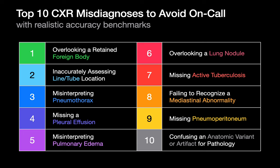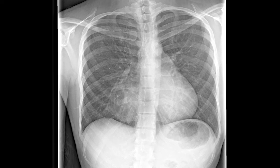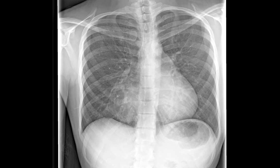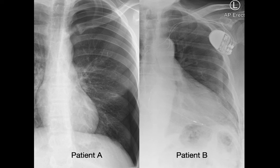And finally: confusing normal variants and artifacts with pathology. In patients with moderate or severe pectus excavatum, the anterior rib cage compresses the heart and mediastinum and can often result in an apparently enlarged or unusually shaped cardiac silhouette that's displaced leftwards, in addition to an apparent medial lower right lung opacity you don't want to confuse for a right middle lobe consolidation. Which of these patients has a pneumothorax? Patient A has a left pneumothorax while patient B does not.